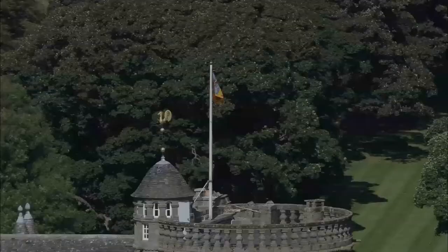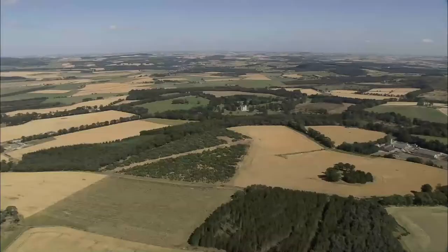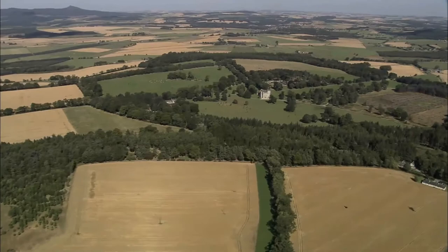Originally known as Muchall in Mar, construction of the elaborate five-story z-plan castle was begun in 1575 by the 6th Laird of Fraser, Michael Fraser, on the basis of an earlier tower, and was completed in 1636. A panel on the northern side of the castle is signed I Bell, believed to be the mark of the master mason John Bell of Midmar. The castle is a joint creation over several decades with another master mason of this period, Thomas Leper.